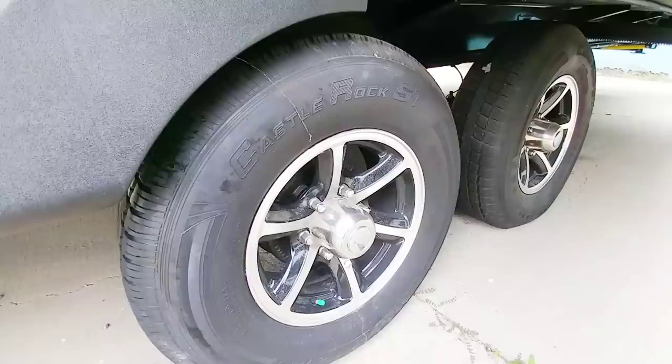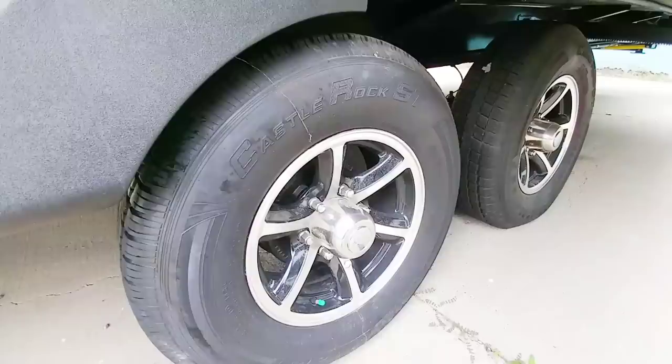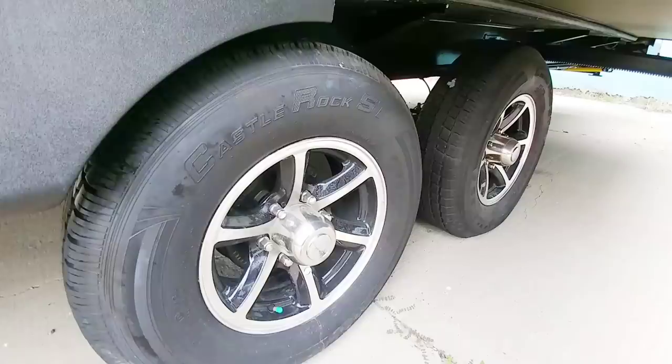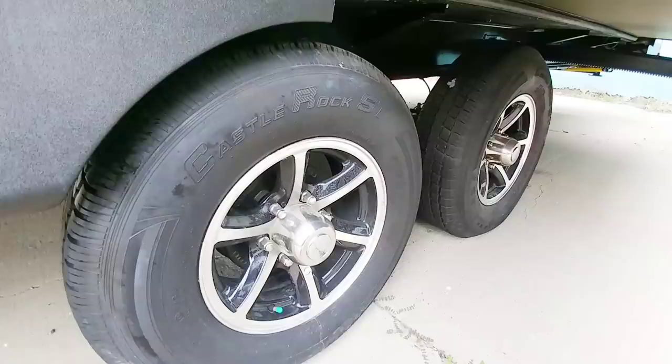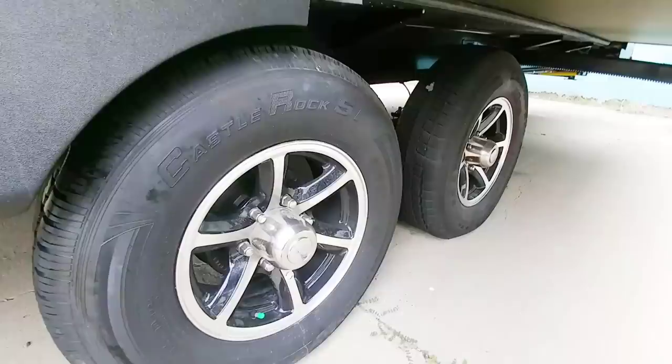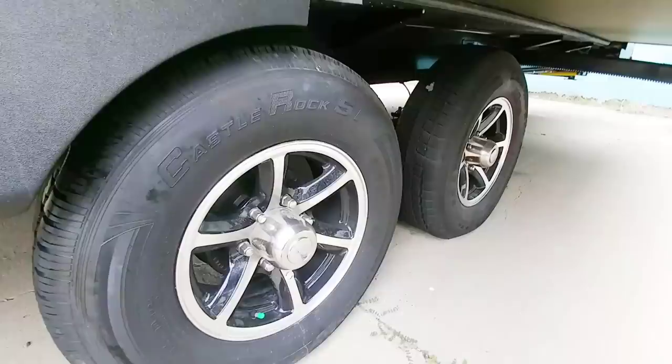Now regarding tires — this specific unit has Castle Rock ST tires. These are trailer tires and they are radials. I would replace these probably after about 2,000 to 3,000 miles, if not sooner. There are a few brands on the market that are really good. The Goodyear Endurance series is supposed to be a phenomenal tire made in America, as well as the Goodyear Cargo series, which is designed for sprinter vans and similar applications. There are also some Chinese brand tires like the Seilun that are all-steel rated — really designed for gooseneck trailers but they reportedly work very well on travel trailers as well.